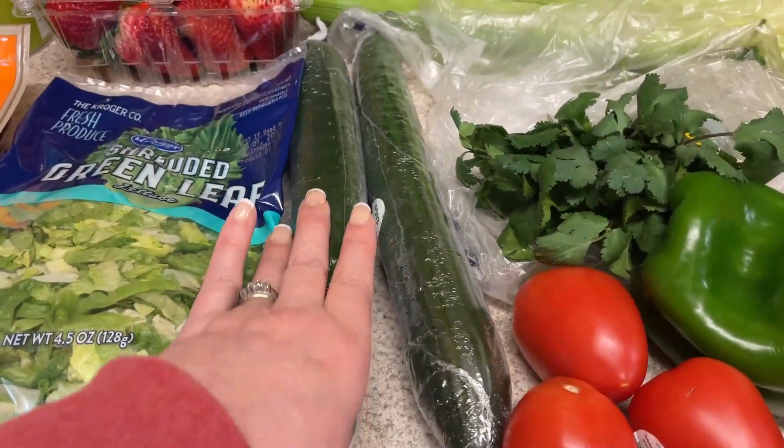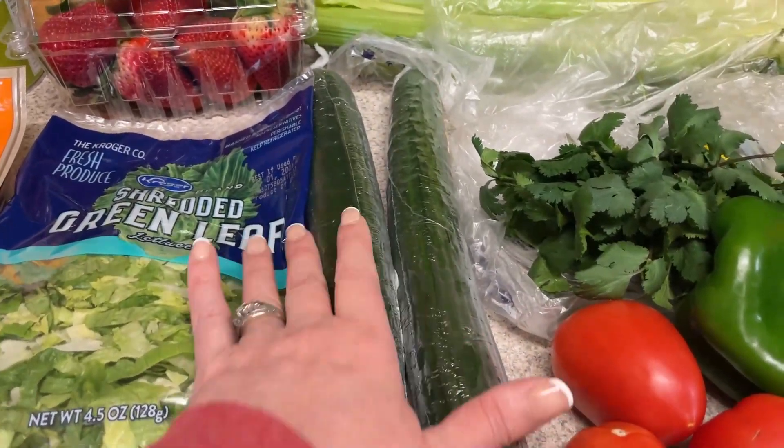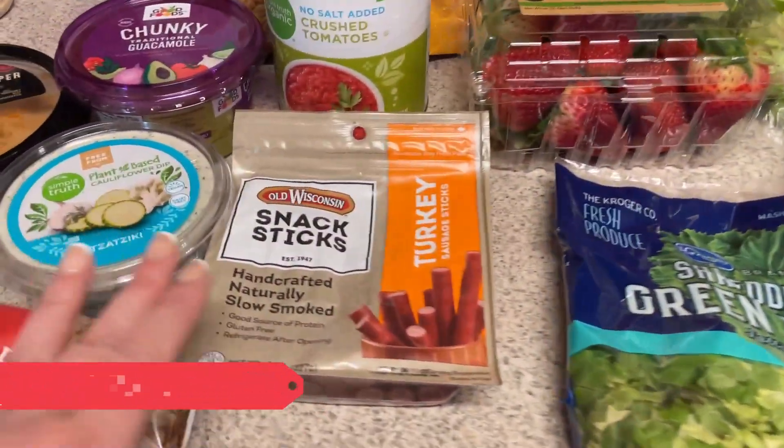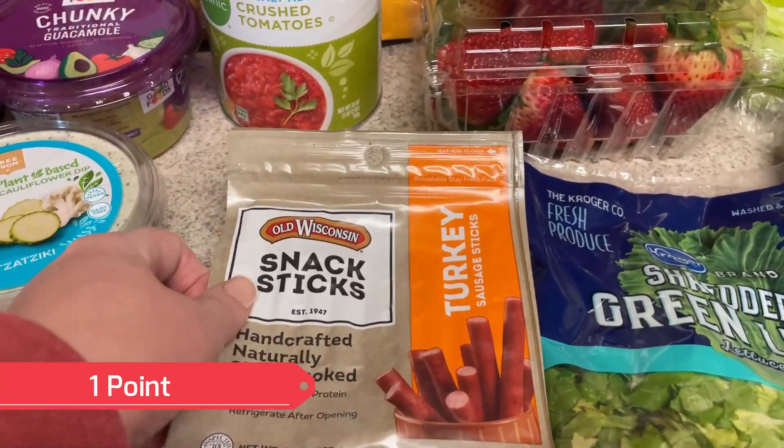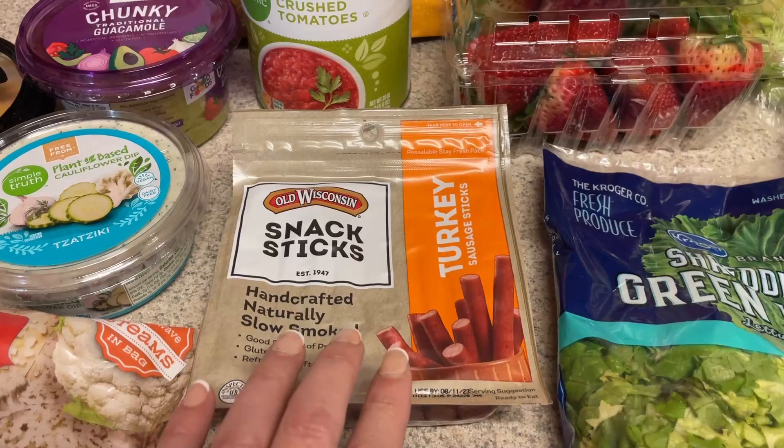I'm going to do some Greek bento boxes, so I did pick up some cucumbers for that. And to also throw into those boxes, I picked up some turkey sticks — this will go on one of the boxes with the roll-ups.